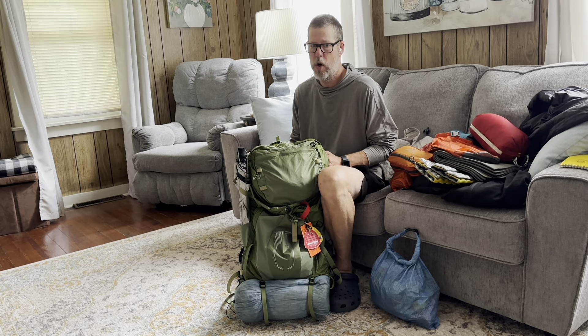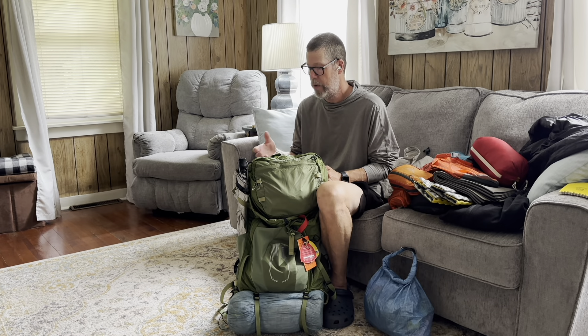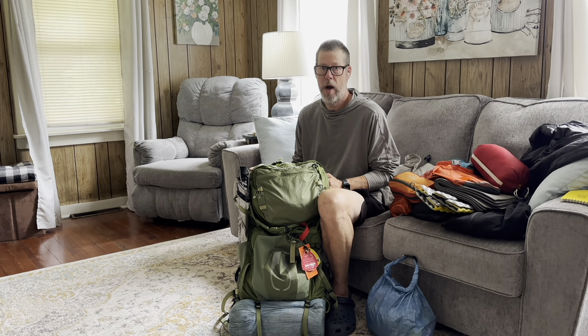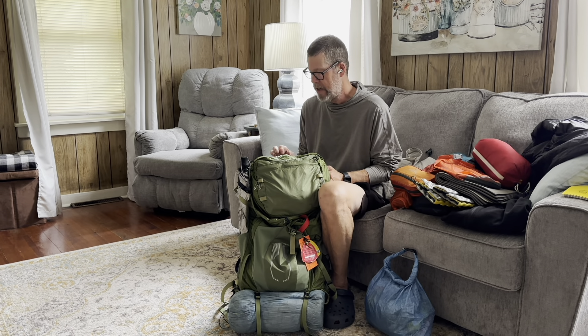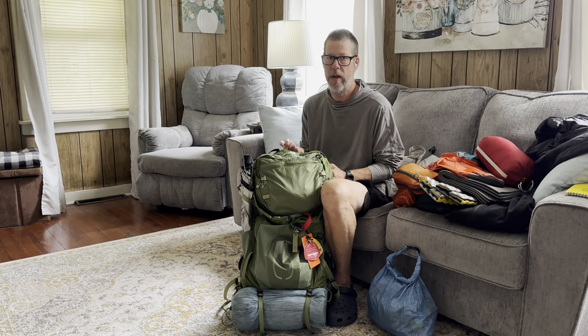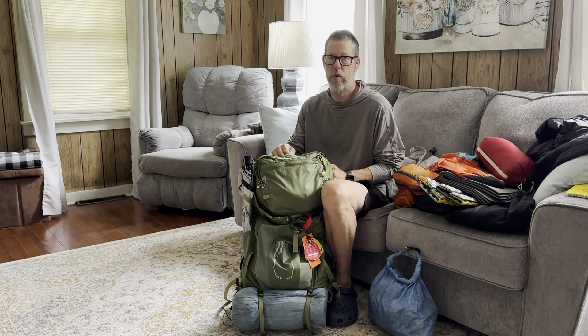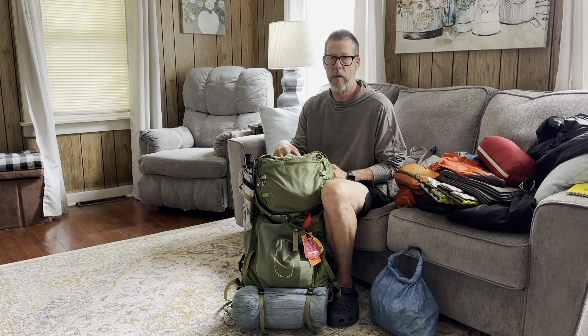Is the pack lighter than when I started? Yes — because of some summer weight gear, I'm beginning to dial in my food stuffs, and I've sent some of the heavier items home. Do I still have some work to do? Yes, probably, but right now I'm comfortable with it. To have a pack that actually fits properly — and this one does right now — I'll be blessed to go up the trail. That's what I've got so far as gear at the midway point here on the Appalachian Trail.